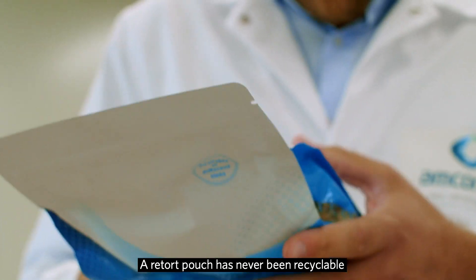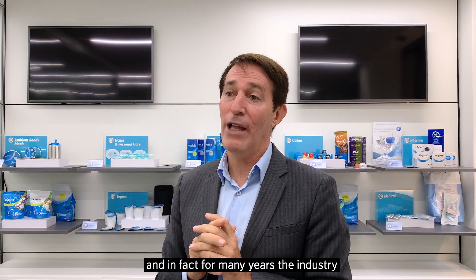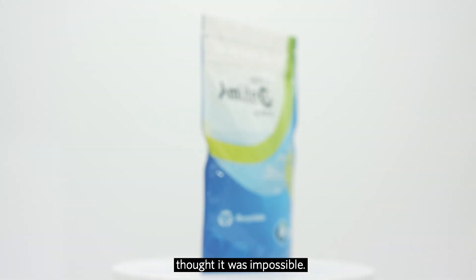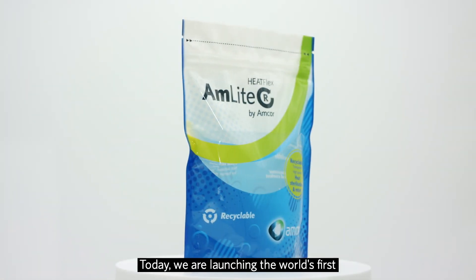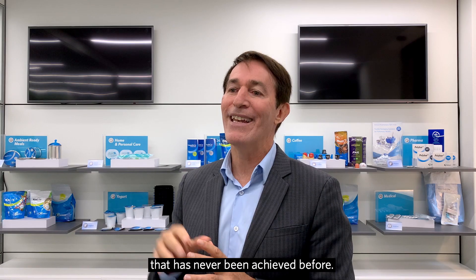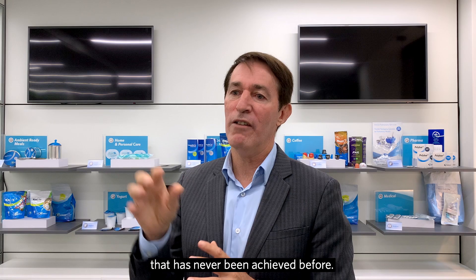A retort pouch has never been recyclable, and in fact for many years the industry thought it was impossible. Today, we're launching the world's first recyclable retort pouch — that has never been achieved before.